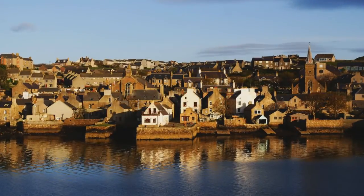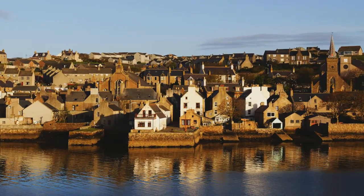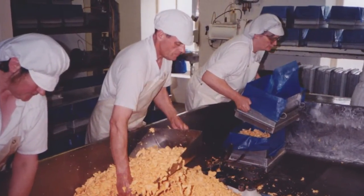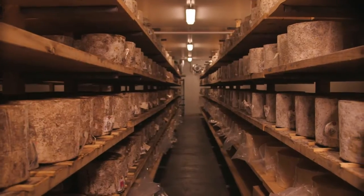15 years ago I went to the Orkney Islands, which is north of Scotland, where nine generations ago our family came from, and got to know a cheesemaker there who I thought was making fantastic cheese. He helped me with the recipe and so on, and when we came back we started making cheese.